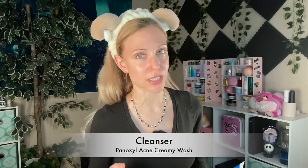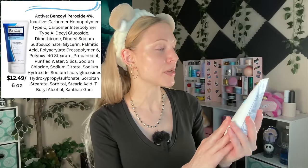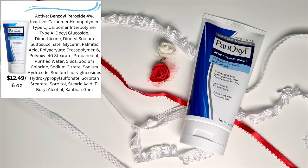This is a PM routine. We are going to get into some cleansing, but I'm keeping it simple tonight. I used a very lightweight sunscreen today, the Anua sunscreen — it's not feeling heavy and it's easy to remove. We are only going to use one cleanser tonight: the Panoxyl Acne Creamy Wash with 4% Benzoyl Peroxide. This is an acne-fighting cleanser, so I find that if I am dealing with breakouts, I like to concentrate it where the breakouts are and let it sit for one to two minutes, not a long time, just a little bit.